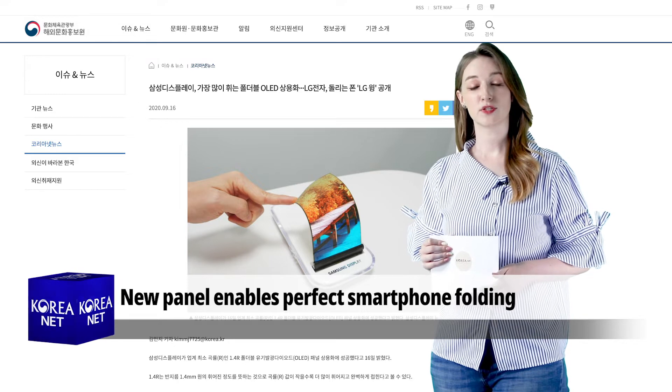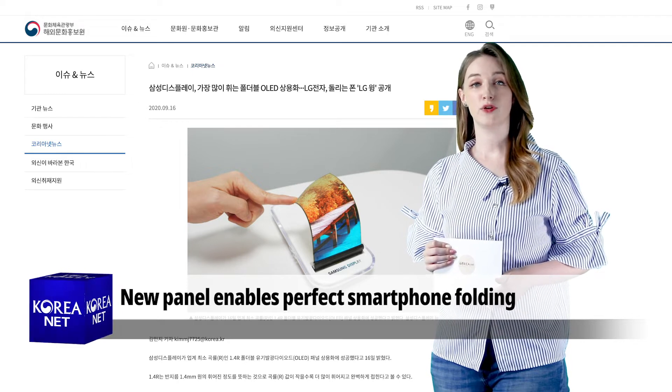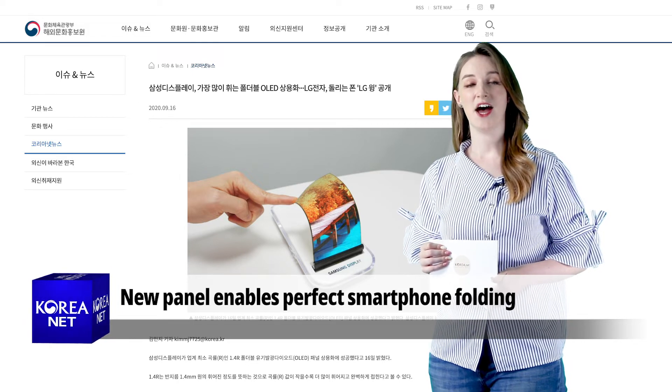The new display was first used in the Galaxy Z Fold 2 of Samsung Electronics, unveiled last month.